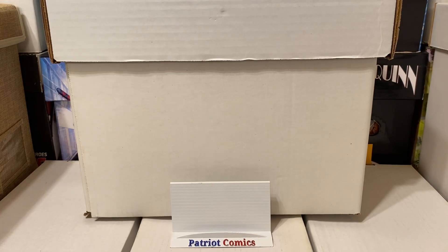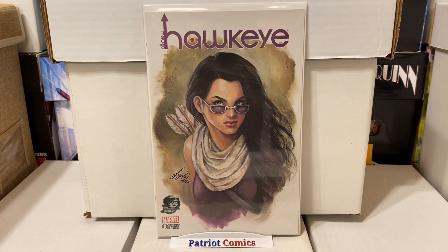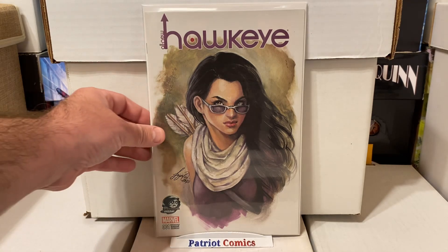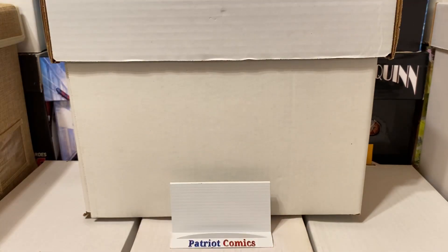Moving on to a modern book — this is the All-New Hawkeye, issue number 1. This is the Phantom variant, an exclusive, and it's got a beautiful cover. Definitely worth more than a dollar. I just really enjoyed the cover with Kate Bishop and had to grab it. Really, really cool — it's an exclusive variant, so not too bad for less than a dollar.